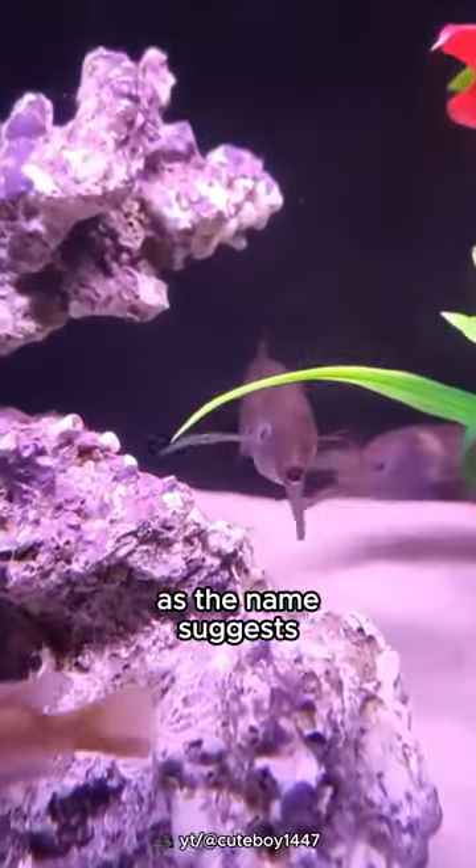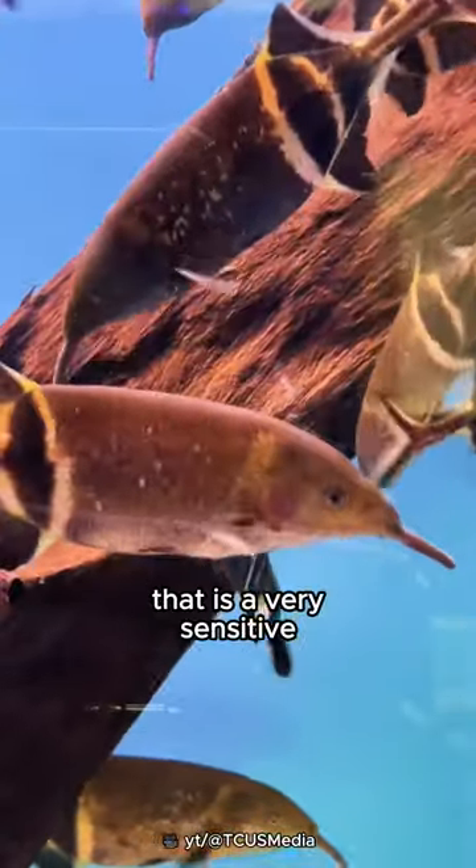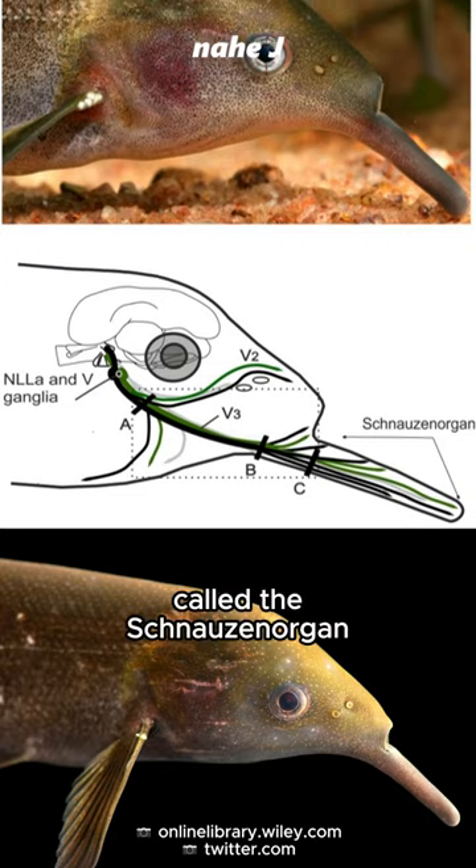As the name suggests, this fish has a unique nose-like trunk. That is a very sensitive extension of the mouth, called the schnauzan organ.